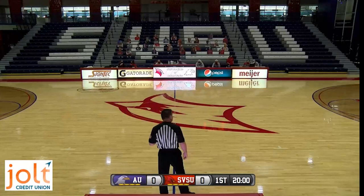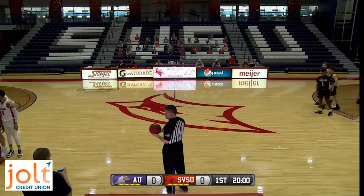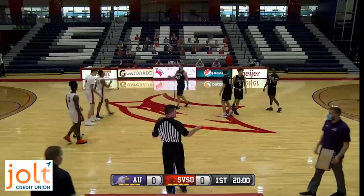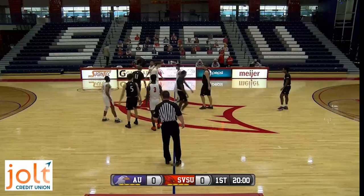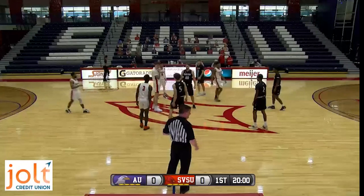You just heard the starting lineups. Something to note: Trey Garrett for Saginaw Valley makes his first start for the Cardinals. The sophomore from Saginaw, Michigan, played his high school days just down the road at Bridgeport High School, about 15 minutes south down I-75 from SVSU. His hard work will be rewarded tonight with a start against a very good and experienced Ashland team.